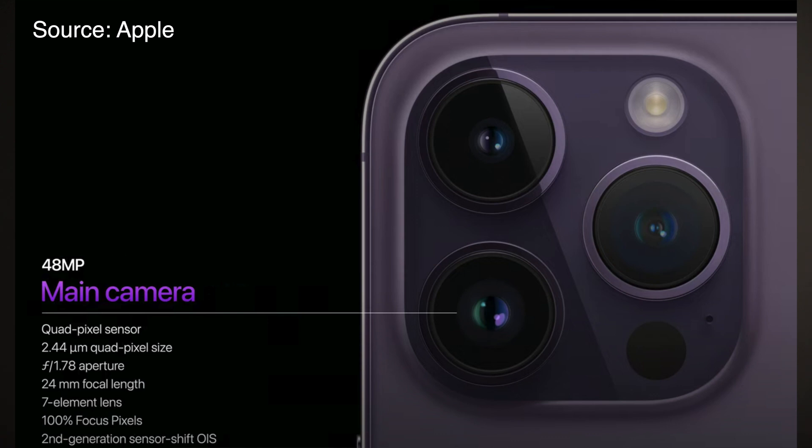The pixel size is 2.44 micrometers per quad pixel, so each individual pixel is only 1.22 micrometers. The lens is now a 24 millimeter equivalent, which is a little bit wider compared to the iPhone 13 Pro's 26 millimeter equivalent. The aperture is f/1.78, which is a little bit worse compared to the iPhone 13 Pro, but the larger sensor size compensates for this.